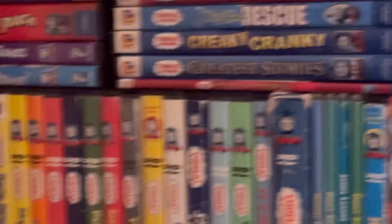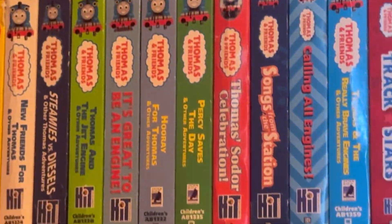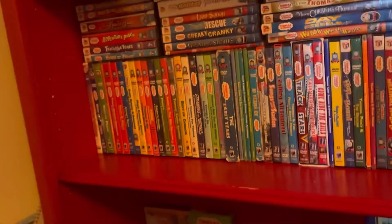We have my Thomas Home Media Collection - pretty big. You can see all the way up there: 90s Friend of James, Learns a Lesson, and Tenders and Turntables. And you can also see Jet Engine, Great to be an Engine, and Hooray for Thomas. And the various DVDs I've also collected as a child. And my Christmas tree that I literally just keep out year-round, because of course I do - I've had it since childhood.